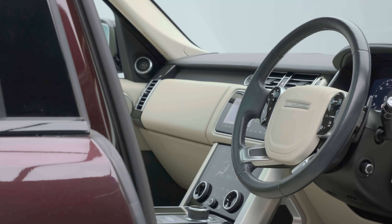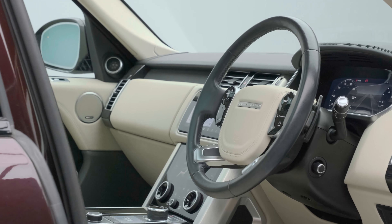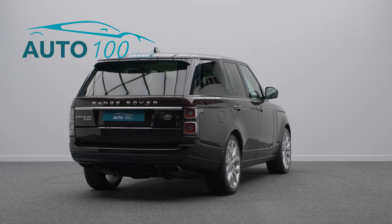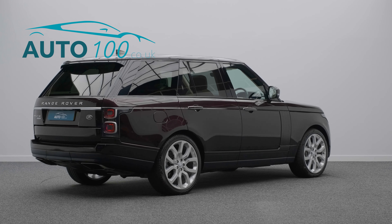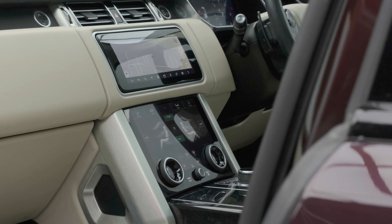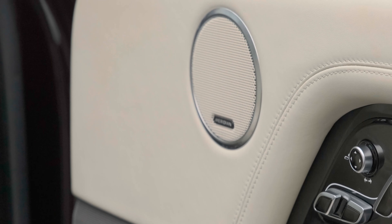With additional factory options and a full Land Rover main dealer service history, last completed in February this year, this highly specified vehicle benefits from a fixed panoramic sunroof, heated steering wheel, and electrically adjustable memory seats with heating and ventilation functions.